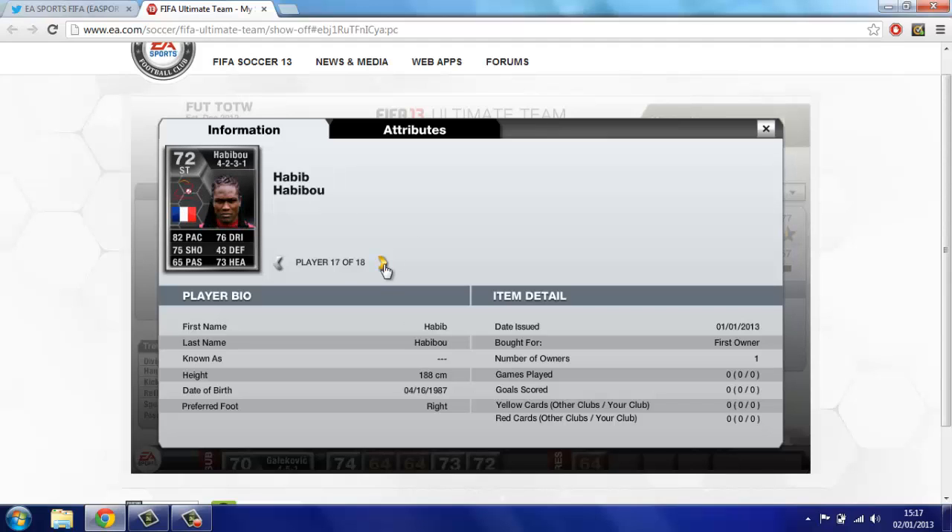Second to last player: Habibou — what a name. 82 pace, 75 shooting — that's really good on a silver — 76 dribbling, 73 heading. He looks like a really good card; he's pretty tall as well, so he's a brilliant all-rounder for a silver.